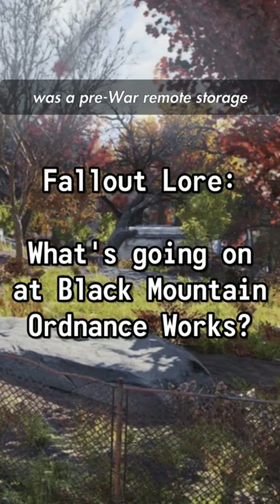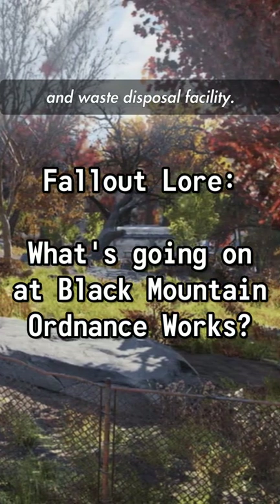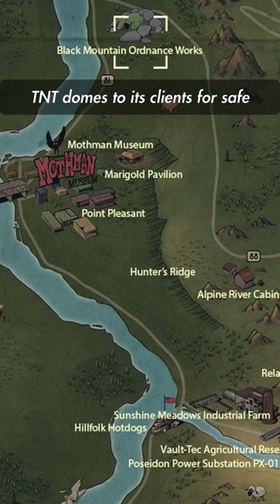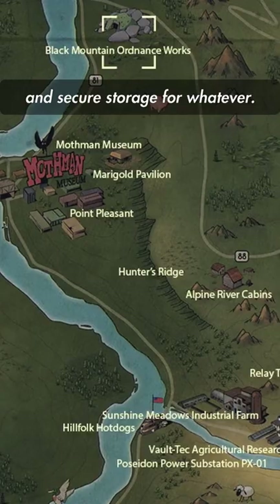The Black Mountain Ordnance Works was a pretty remote storage and waste disposal facility. Located west of Vault 76, the group would lease out eight former TNT domes to its clients for safe and secure storage for whatever.